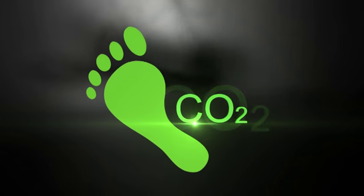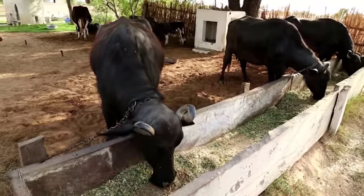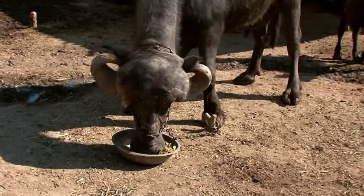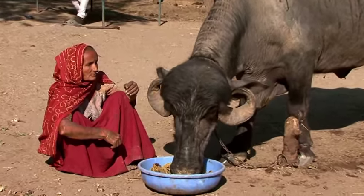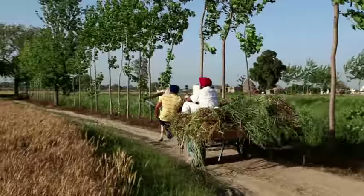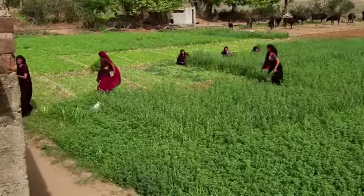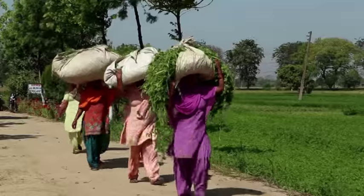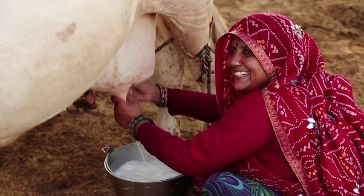The lower carbon footprint of crop residue-based milk production system in India is primarily due to the fact that the animals' ration does not contain a significant quantity of grains and green fodder, which requires large amounts of energy and fertilizers for their production. In addition, processing of feed ingredients and use of farm machinery is minimal, which requires significant energy. Therefore, energy used in fodder production, harvesting, fodder distribution to animals, dung collection, milking, etc. is non-significant.